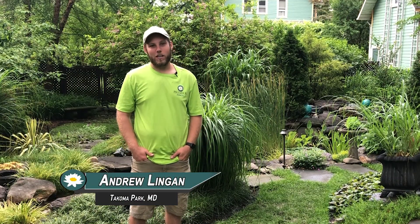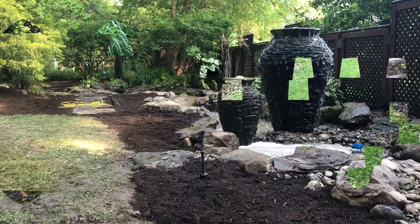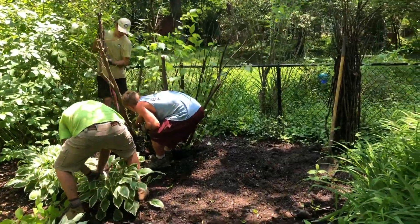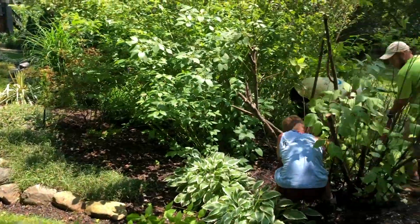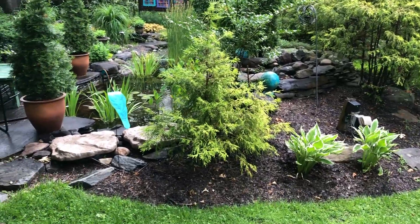Hey, this is Andrew with Premier Ponds. I'm in Takoma Park, Maryland, and boy do I have a good one for you today. This is a pond we built with a beautiful stream in 2013.